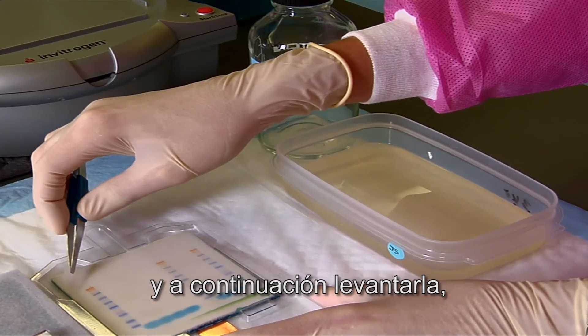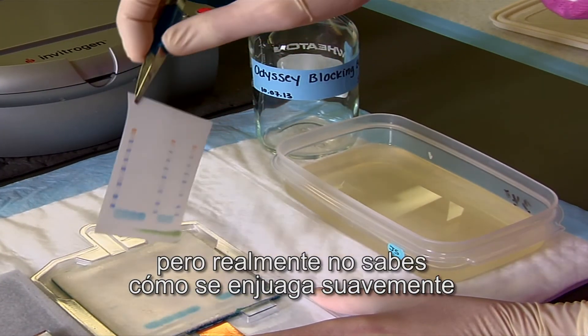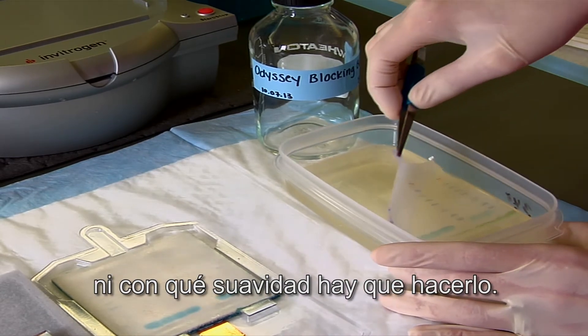For example, if you read the protocol, a lot of the time it's pretty vague — like 'gently rinse the membrane and lift it up' — and you don't really know how to gently rinse or how gentle it needs to be.